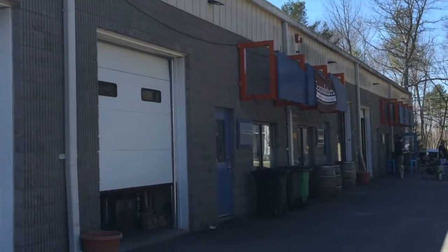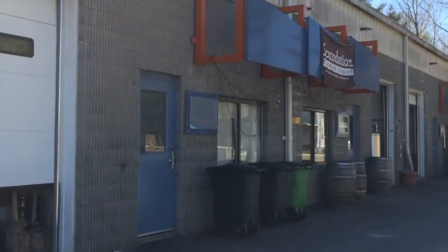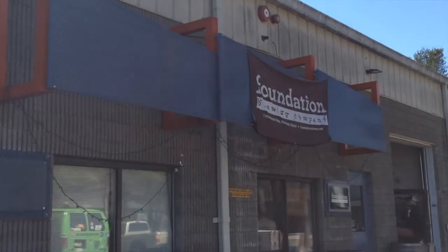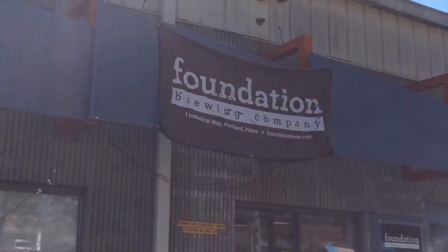The Incubator is where a number of breweries came to get their start. Both Rising Tide and Maine Beer Company were started here and have gone on to bigger locations. Currently, One Industrial Way is home to Foundation Brewing Company, where you can grab a beer and enjoy it right in the brewery.